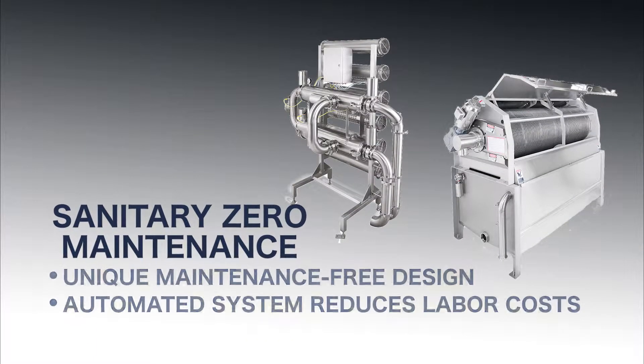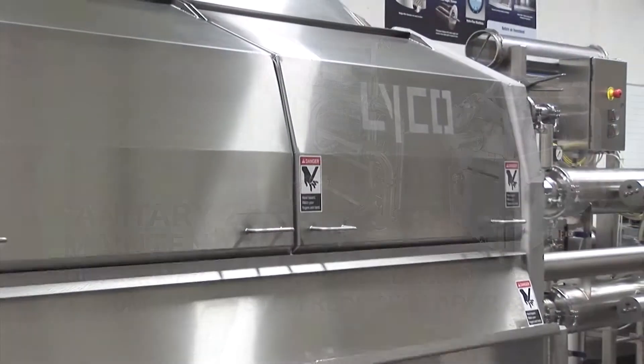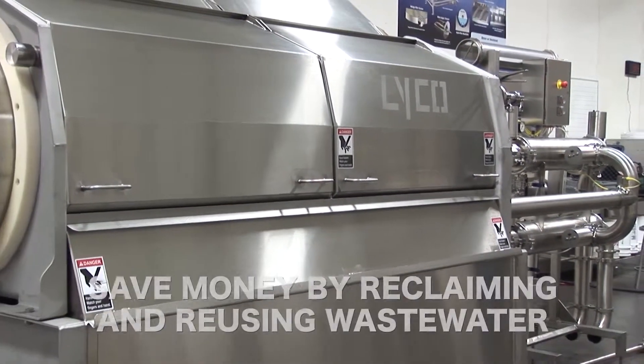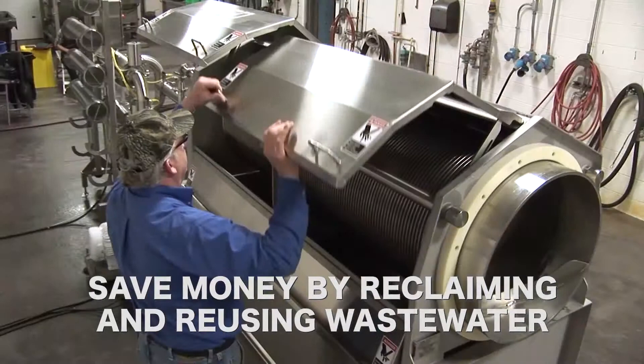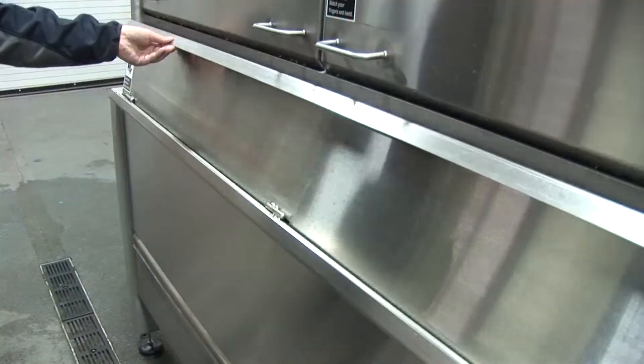Lyco's Sanitary Zero maintenance screens have a unique, maintenance-free design, and our automated system reduces labor costs, while at the same time allowing you to save money by reclaiming and reusing wastewater. These screens help meat and poultry producers meet wastewater mandates.